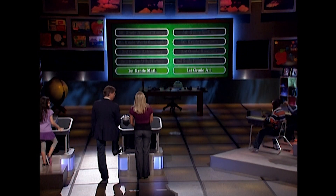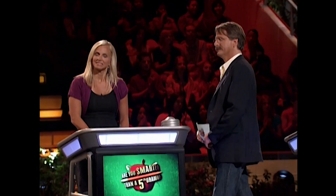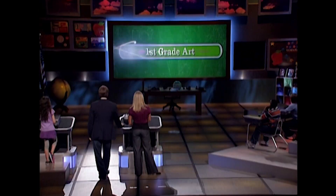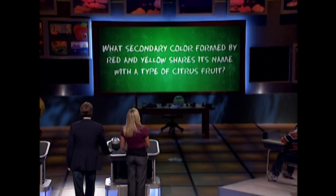Two first-grade subjects: math or art? Art. She likes art. For $500, here's the first-grade art question: What secondary color formed by red and yellow shares its name with a type of citrus fruit? Danielle has locked in her answer. I'm gonna go with orange. Orange is absolutely right — it could be nothing else. It is orange.